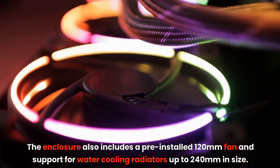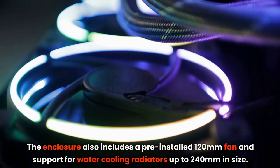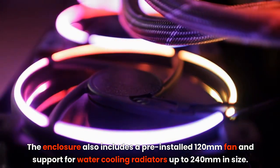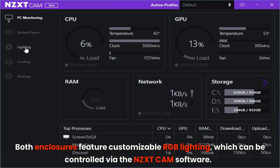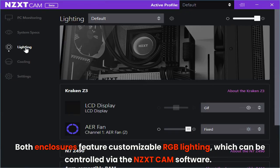The enclosure also includes a pre-installed 120mm fan and support for water cooling radiators up to 240mm in size. Both enclosures feature customizable RGB lighting,